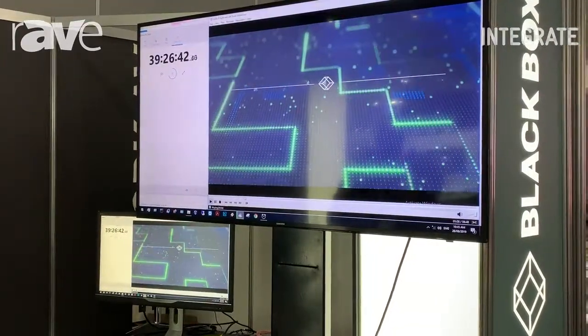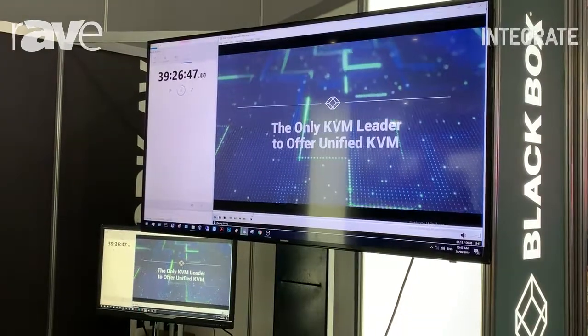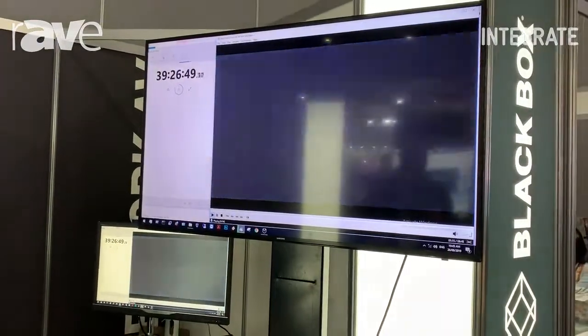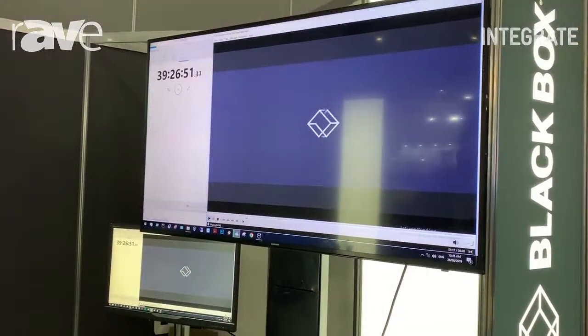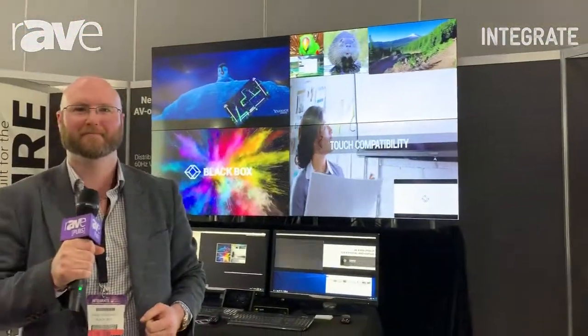It is a new standard on the SDVoE, which is all certified for a variety of different industries, primarily the broadcast networks. If you would like further information, please see www.blackbox.com. Thank you.